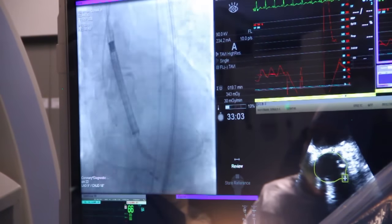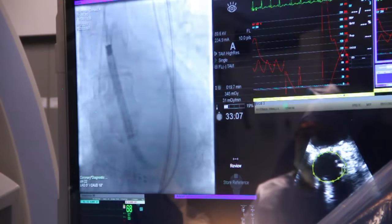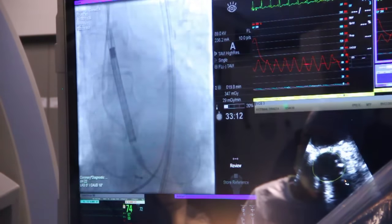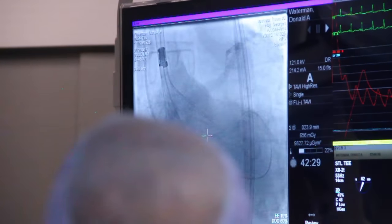The team has grown and we are now implanting all the valves that are on the market — all the different valves. Each valve has certain features and certain patients may benefit more from one or the other, though most patients will do very well with either valve.